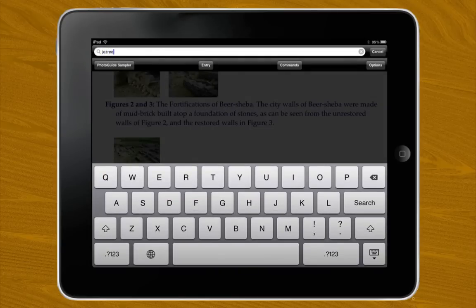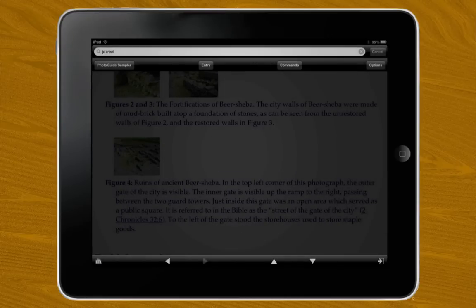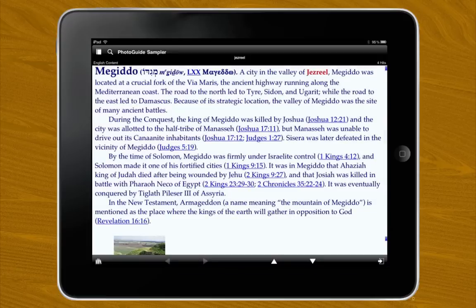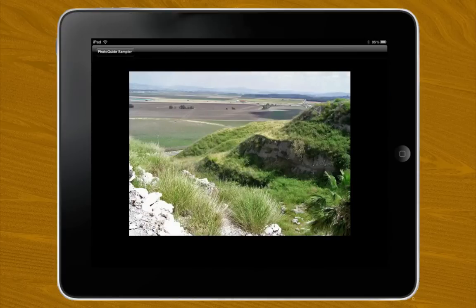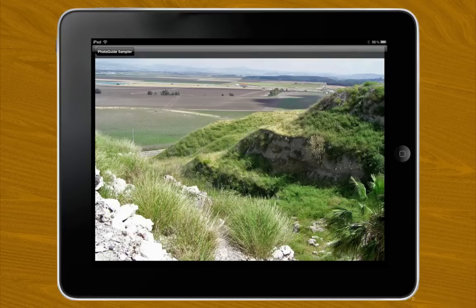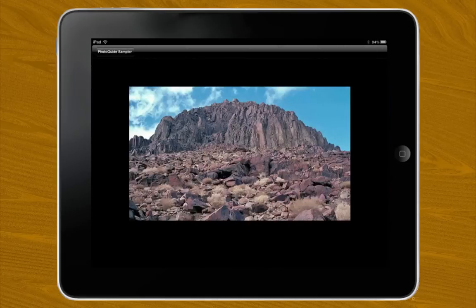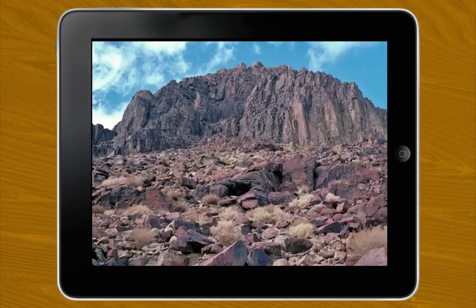The article on Jezreel is also missing from this sampler. However, this gives me an opportunity to share a little trick we can do in Accordance: if we come up empty when searching the entry field of a resource, we can then try to search the English content field by switching it, like so. This article is on Megiddo, which lies south and west. However, this photo from the top of the mountain looks north and east across the Valley of Jezreel. The city of Jezreel would have been somewhere off to the far right. Thankfully, Mount Horeb — that is, Sinai — does appear in this sampler. Notice just how rugged and intimidating the region is, a stark contrast to the lush greenery of the first mountain in our story. Here is where Elijah finally hears the voice of God.